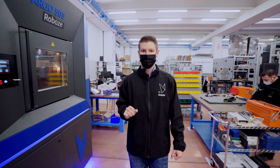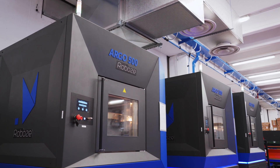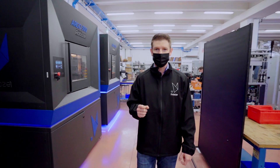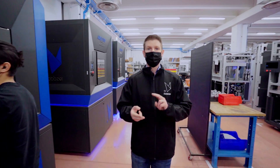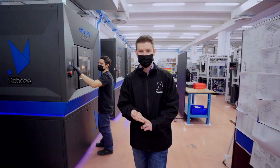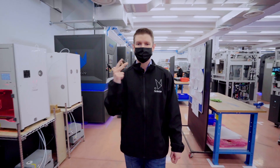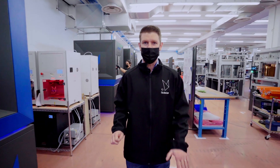The Argo 500 is the first 3D printer to use Robo's Automate technology ecosystem. Thanks to a combination of advanced hardware, PLC control, advanced sensors, and Robo's beltless technology, Robo's 3D printing is repeatable, automated, and controlled like any other industrial automation process.